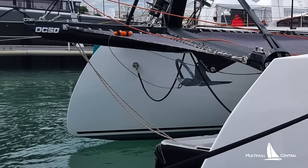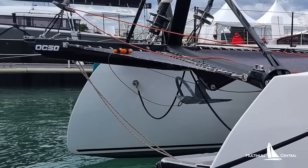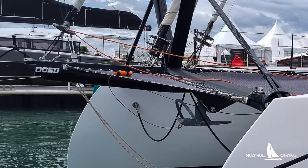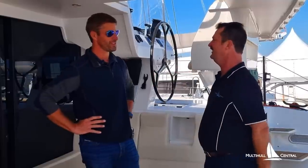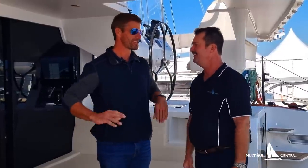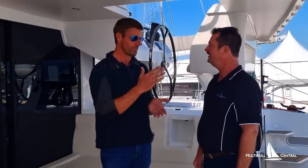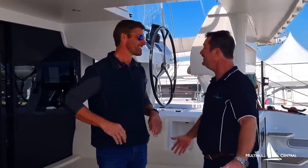The longeron — which we'll show through the footage later — whilst it may be standard with an aluminium front beam on the OC version, every single customer has taken the carbon option because it's just a piece of art. The standard on the OC versions would be an aluminum cross beam and fiberglass longeron, but we've never actually built one that way. It's something very special that we look forward to showing folks in the footage.